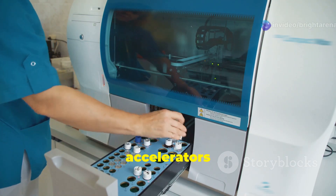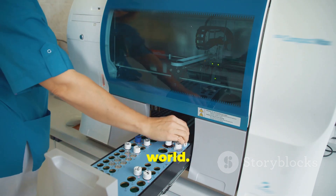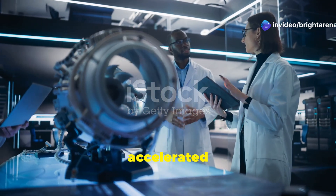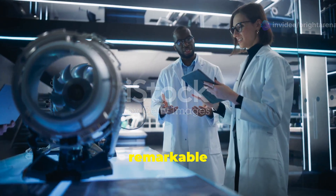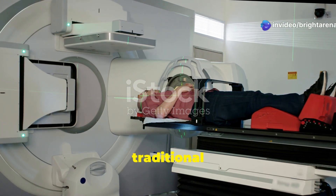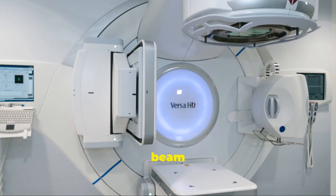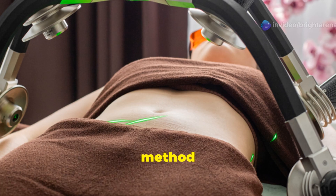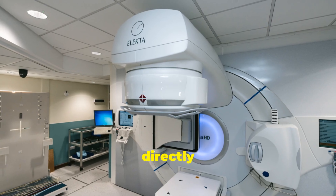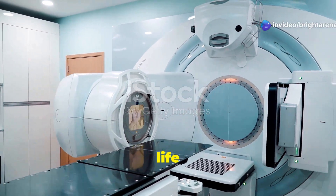Particle accelerators are revolutionizing the way we approach medical treatments, offering new hope for patients around the world. By harnessing the energy of accelerated particles, these devices can target diseases with remarkable precision. One prominent example is proton therapy, a highly precise form of radiation therapy used to treat cancer. Unlike traditional radiation therapy, proton therapy uses protons — positively charged particles — to attack cancer cells. A beam of protons is accelerated to high energies and directed at cancerous tumors, delivering a high dose of radiation directly to the tumor while sparing surrounding healthy tissue. This targeted approach reduces side effects and improves the quality of life for patients.